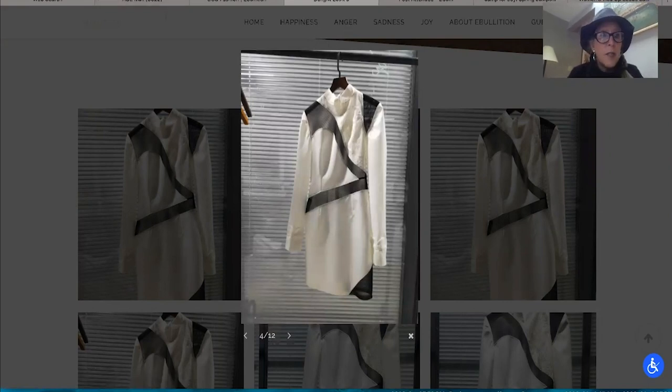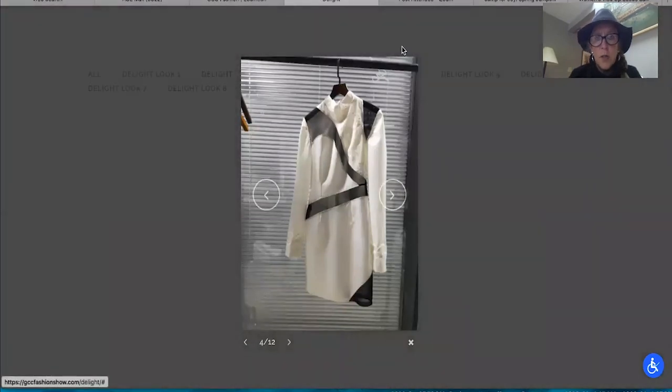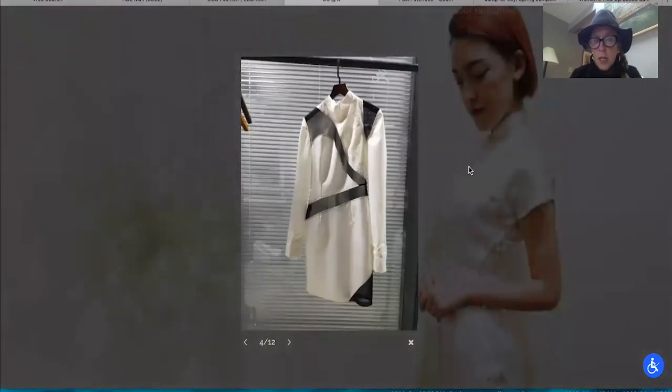Very well done. I think that's all the looks that she has. Let me just double check — I don't want to miss anything.